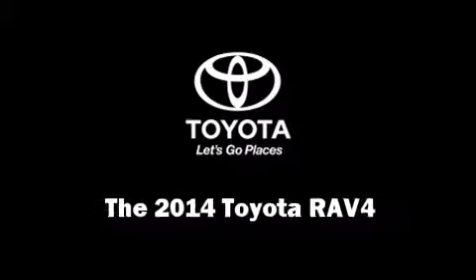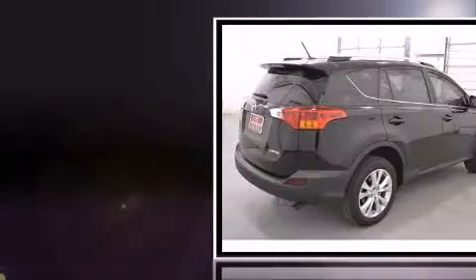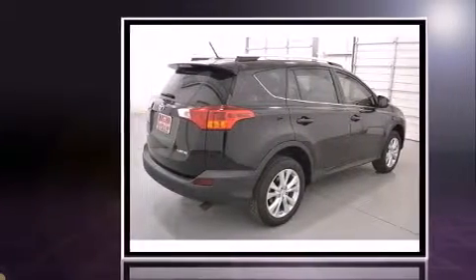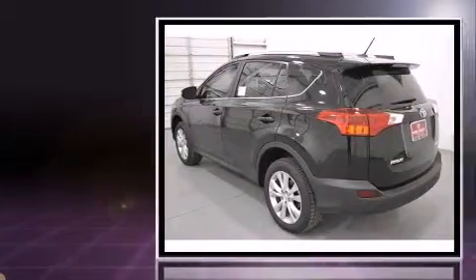Step into the 2014 Toyota RAV4. Smooth gear shifts are achieved thanks to the 2.5-liter four-cylinder engine, and for added security, Dynamic Stability Control supplements the drivetrain.